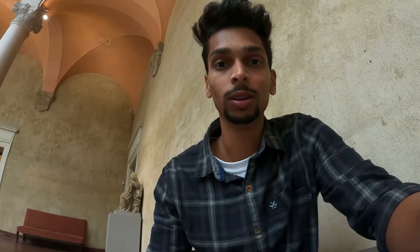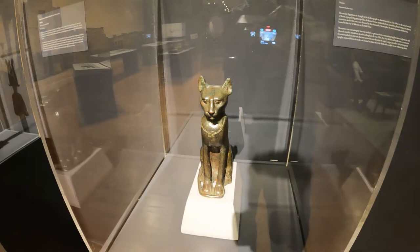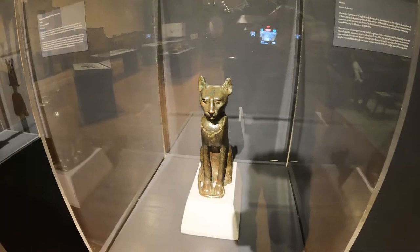The working hours for this museum are Wednesday to Sunday from 10 a.m. to 4 p.m. It's more of a gallery museum, so you can find a lot of paintings here. This is a cat, and it is known as a sacred animal of a popular Egyptian god.